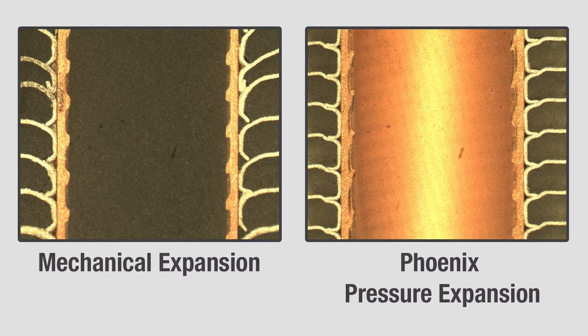The Phoenix's radial pressure expansion process eliminates compressive loading of the fin collars and potential for uneven contact of the tubes and fins, resulting in superior tube to fin contact and improved heat transfer performance.